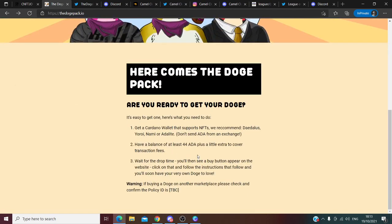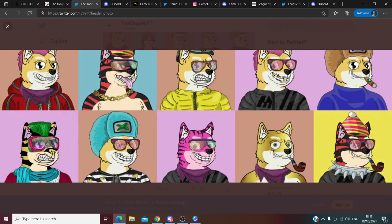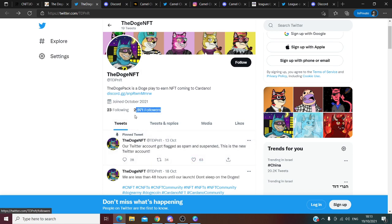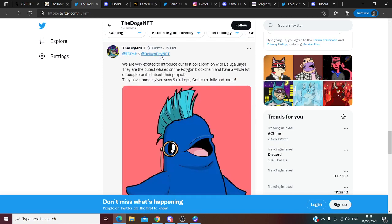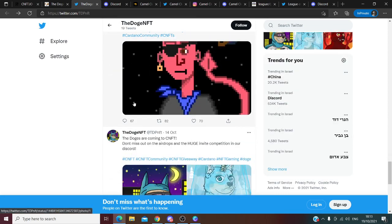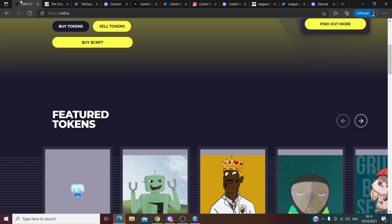I really like this project. The Twitter account looks very good — you can see examples of the NFTs they will launch. They have a lot of followers and activity on Instagram, and they are also working with another project called Beluga Bay NFT, which has 3,000 followers. I think these projects have a very high potential to sell out very soon.